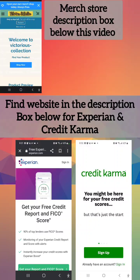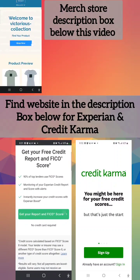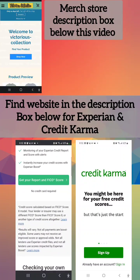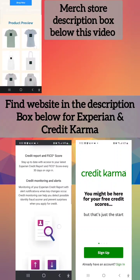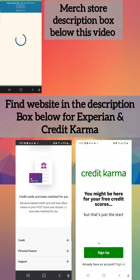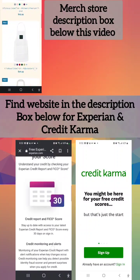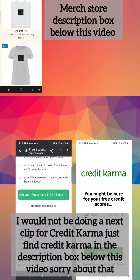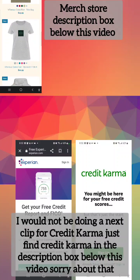I'll be talking about Experian - this is a free way to get your credit score and keep up with it. I've had them for quite some time and I find them very helpful. They give you updates and notifications when something changes in your credit score. They have an app and it keeps up with my credit score for free. Look in the description box to sign up. I'll also be talking about Credit Karma in the next clip.